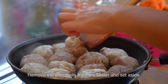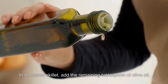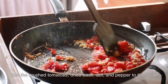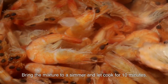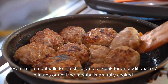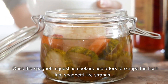Remove the meatballs from the skillet and set aside. In the same skillet, add the remaining tablespoon of olive oil. Add the garlic and cook for one minute. Add the crushed tomatoes, dried basil, salt and pepper. Bring to a simmer and cook for 10 minutes. Return the meatballs and cook for an additional five to seven minutes until fully cooked. Once the spaghetti squash is done, use a fork to scrape the flesh into spaghetti-like strands.